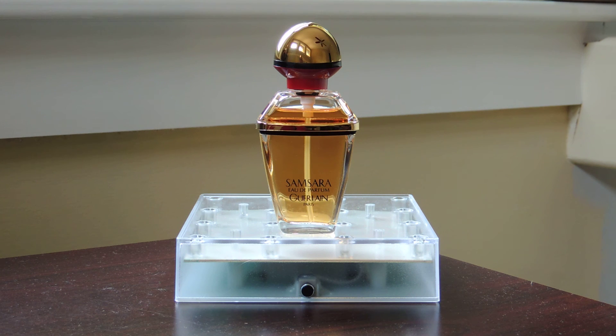Good morning everybody, welcome back. This morning I'll be talking about Guerlain Samsara Eau de Parfum Vintage. It was originally released in 1989. The nose behind it is Jean Paul Guerlain and it's classified as an Oriental Woody.